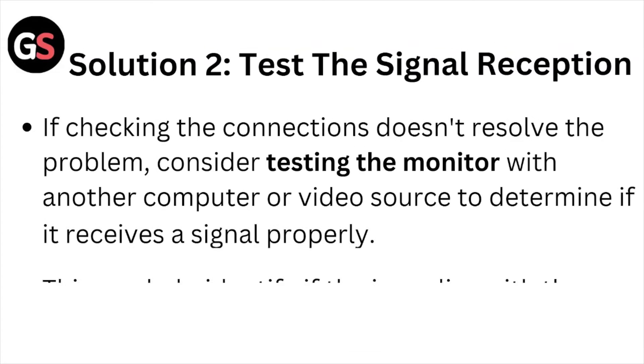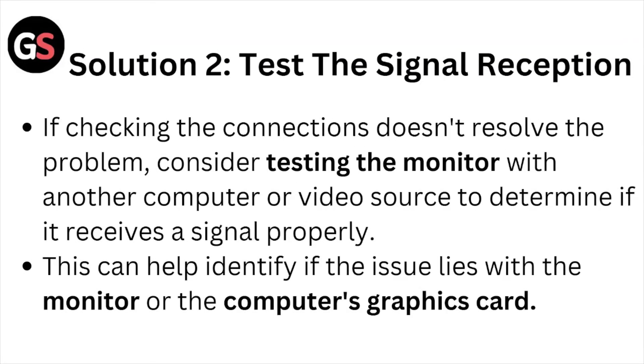Solution number two: test the signal reception. If checking the connections doesn't resolve the problem, consider testing the monitor with another computer or video source to determine if it receives a signal properly. This can help identify whether the issue lies with the monitor or the computer's graphics card.